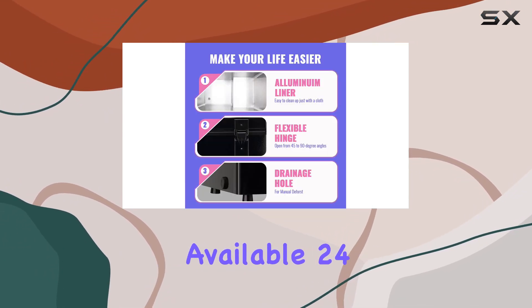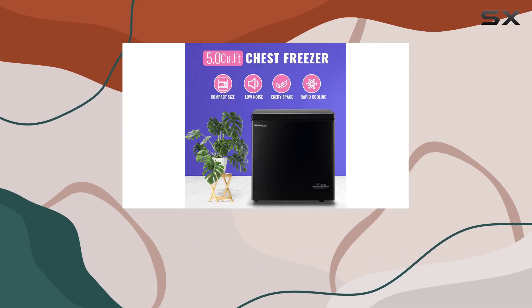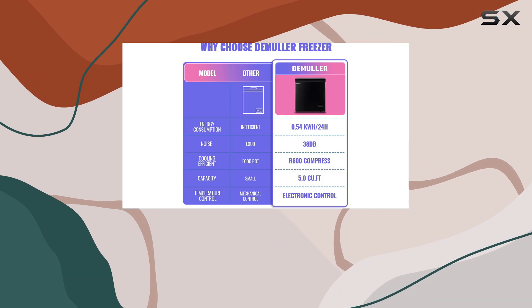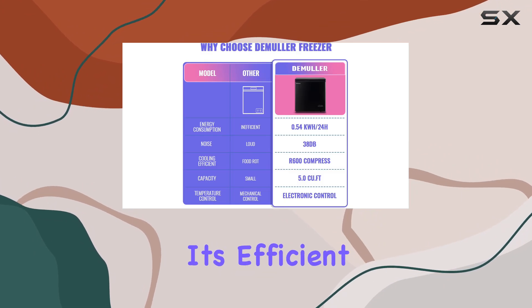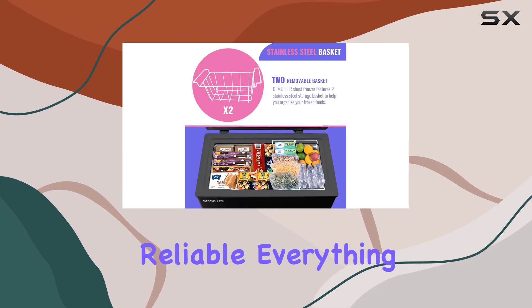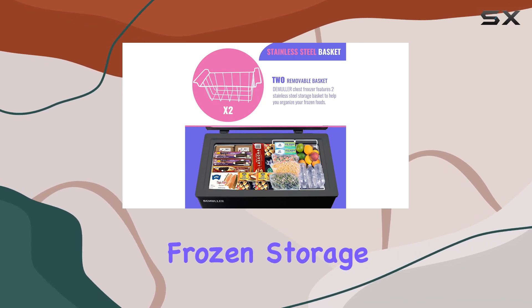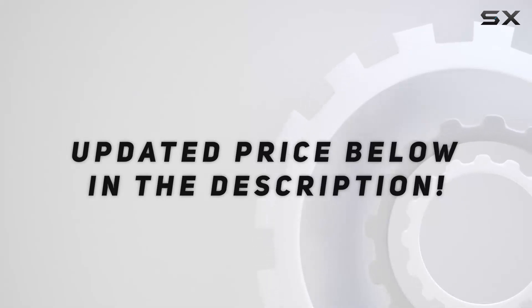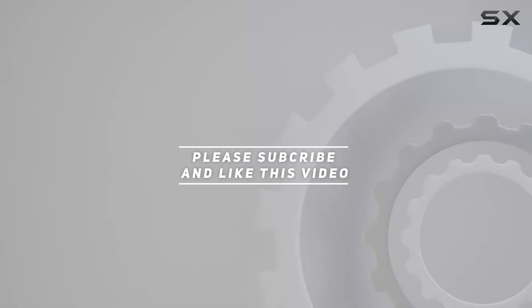Peace of mind comes standard with a one-year warranty and dedicated customer service available 24/7. Overall, the Demuller 5.0 cubic feet chest freezer is a compact freezing revolution — it's efficient, spacious, and reliable, everything you need to level up your frozen storage game. Check out the video description for the updated price, and thank you for watching!